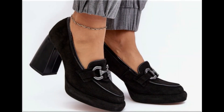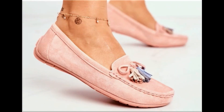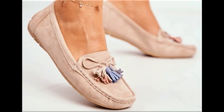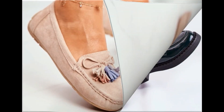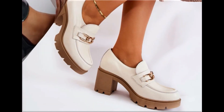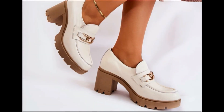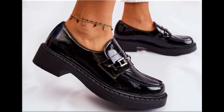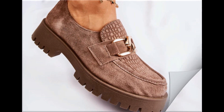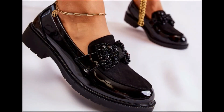Assalamu alaikum everyone, welcome back to my channel! Today I am sharing one of the very beautiful, stylish, and very popular footwear designs which are launched at this time. These are so beautiful and stylish that you will love to see each and every pair. The special feature of this collection is that they are very attractive — eye-catching colors are used to design these beautiful footwear of different heels.